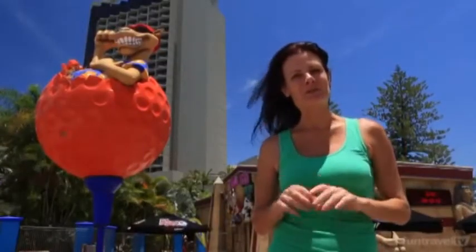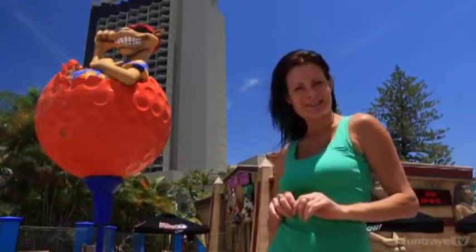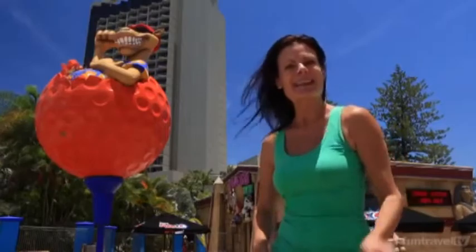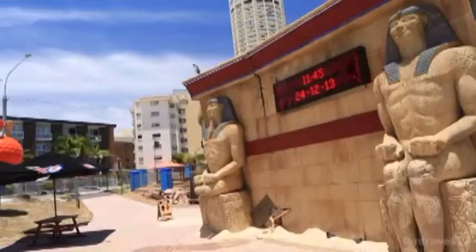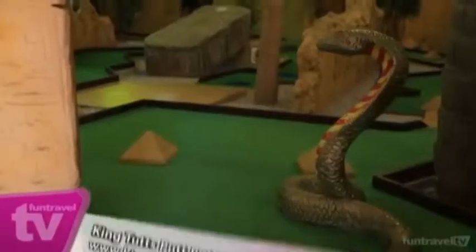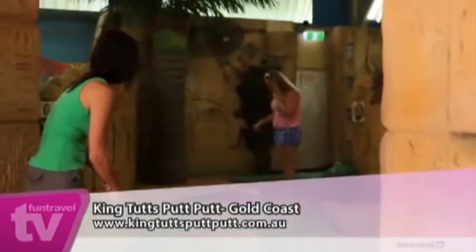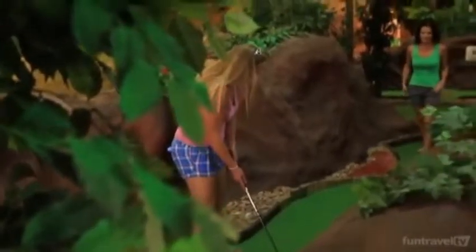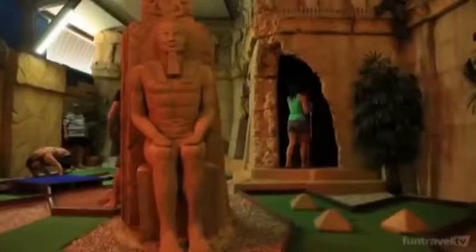Ever wanted to visit an ancient world with Egyptian pharaohs or dinosaurs? Well at King Tut's Putt-Putt on the Gold Coast, that's exactly what you'll play with. So let's go have some fun. King Tut's Putt-Putt in Surfers Paradise is open every day from 9am to 9pm, offering both indoor and outdoor themed courses that will take you back to an ancient period of time.